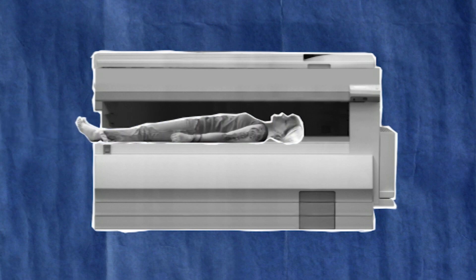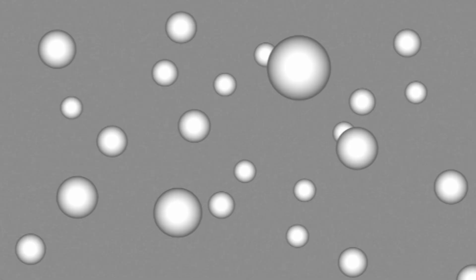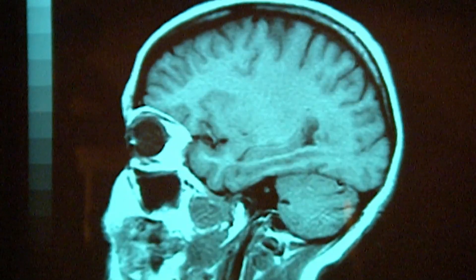An MRI scan targets the body's billions of hydrogen atoms. The atoms line up with the strong magnetic field and are then bombarded by radio waves. The radio waves are absorbed by the atoms and the resulting signal sent to a computer, which turns the data into a 2D image.